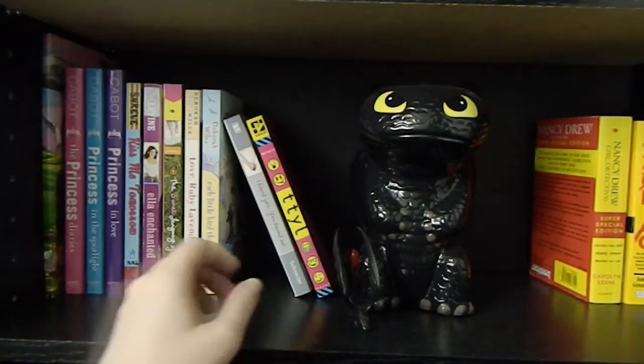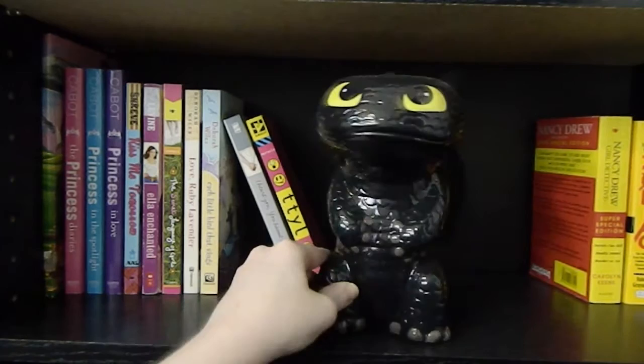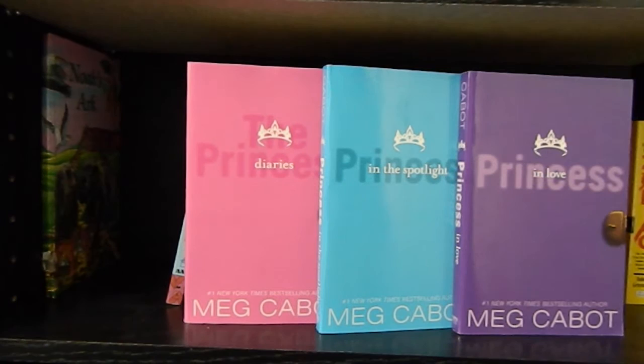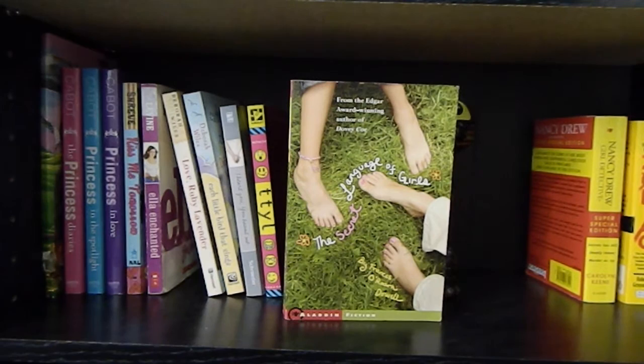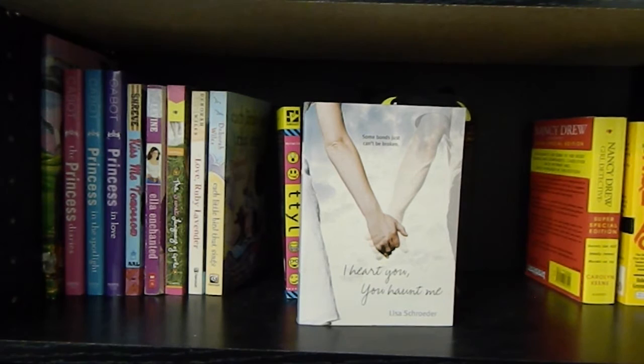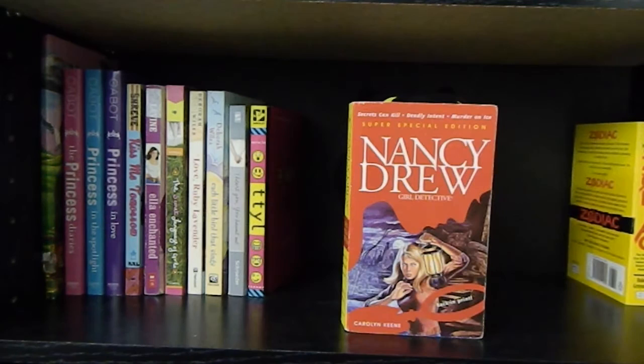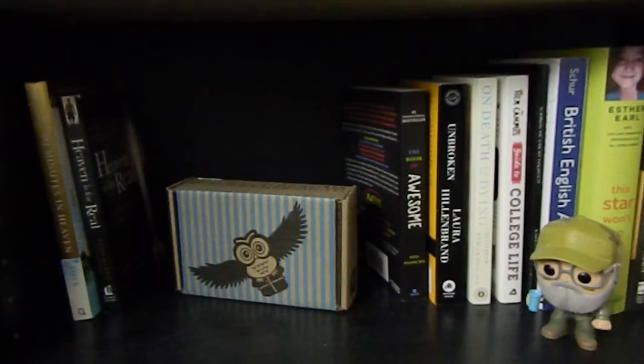Now onto the next shelf — I have more Toothless items: a little figurine and a Toothless piggy bank. Now onto the books: Noah's Ark. Princess Diaries, Princess in the Spotlight, and Princess in Love by Meg Cabot — the first three books in the Princess Diaries series. Kiss Me Tomorrow by Susan Shreve. Ella Enchanted by Gail Carson Levine. The Secret Language of Girls by Frances O'Roark Dowell. Love, Ruby Lavender and Each Little Bird That Sings by Debra Wiles. I Heart You, You Haunt Me by Lisa Schroeder. TTYL by Lauren Myracle. Nancy Drew, Girl Detective by Carolyn Keene. Zodiac by Robert Graysmith. And A Dangerous Morning by Anne Perry.